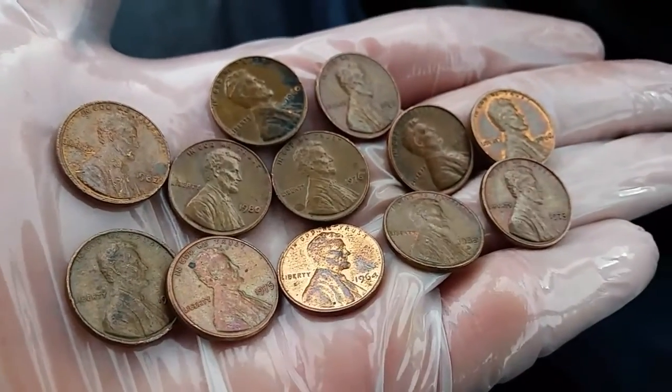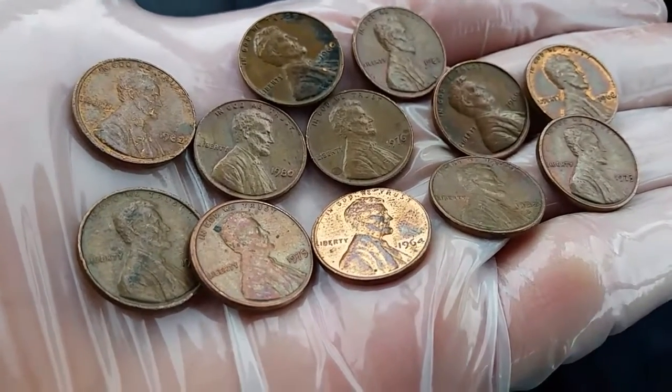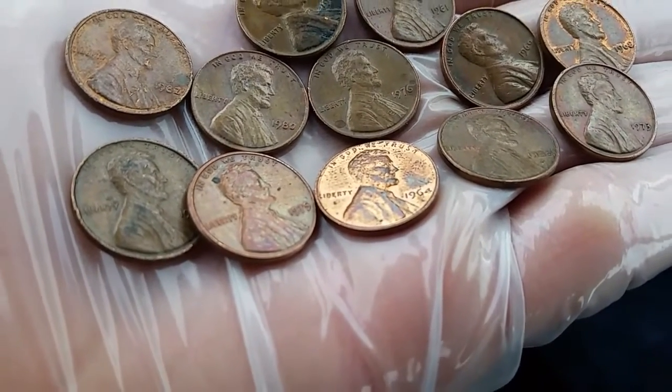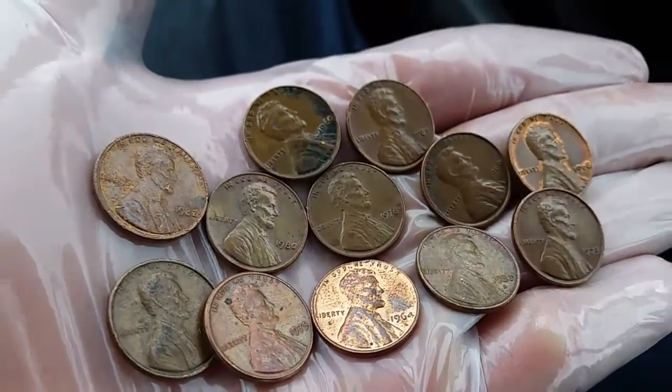There we have them all together now — 12, possibly 95% copper, with the 1982s maybe as an exception, but the rest of them definitely 95% copper.